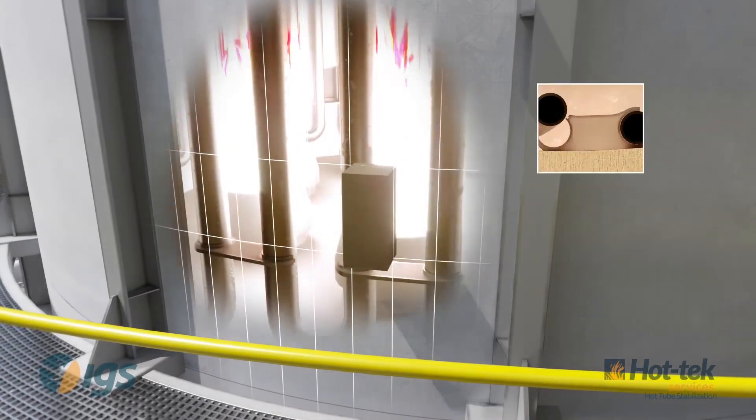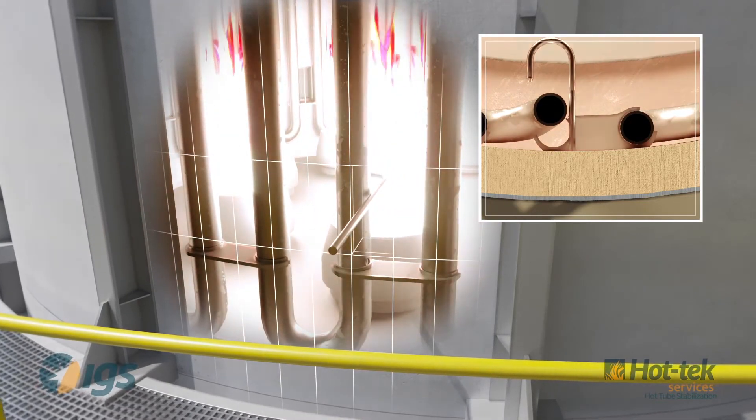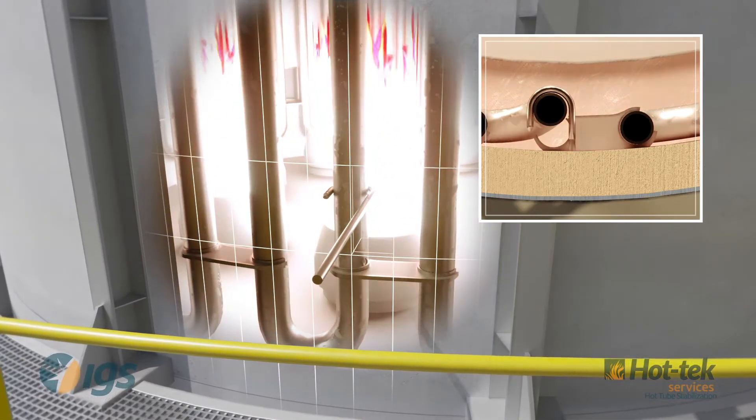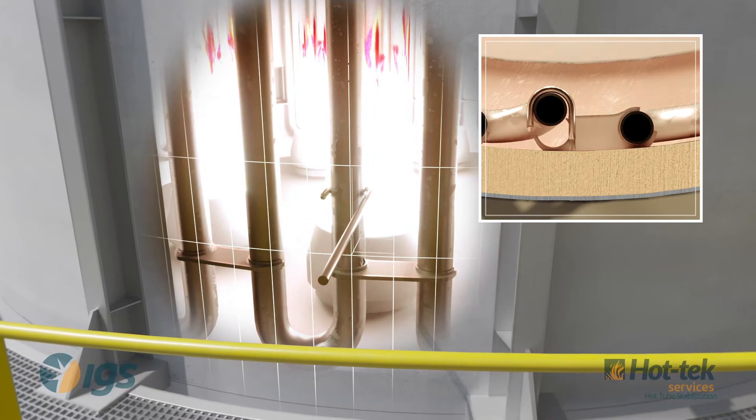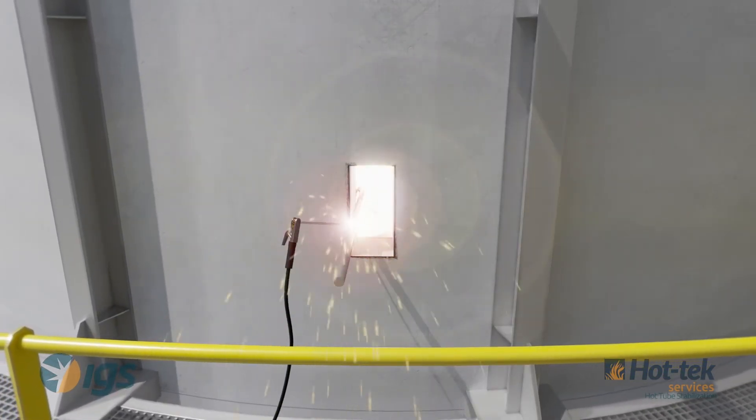A high-temperature alloy J-hook is inserted into the access port to secure the process tube, stabilizing it in place. The hook is supported by external steelwork and any excess is removed.